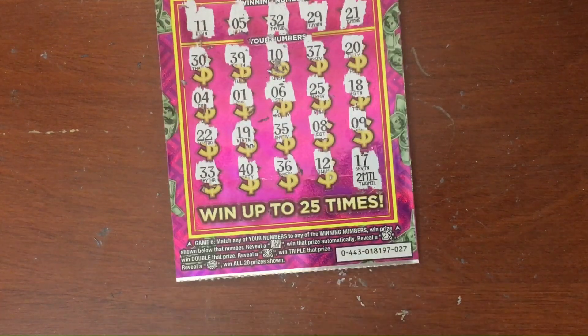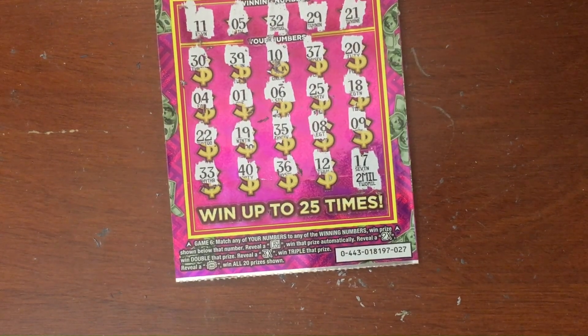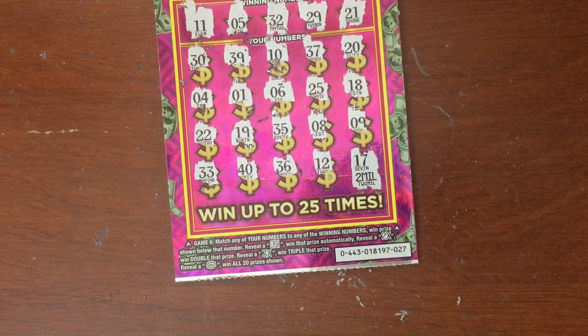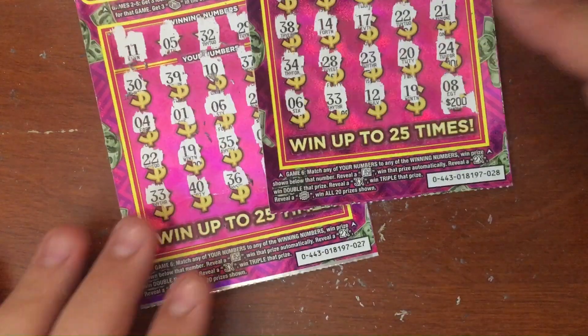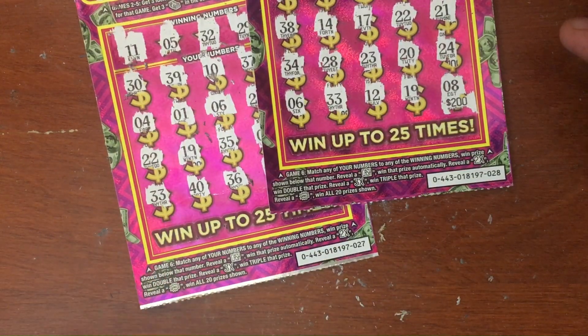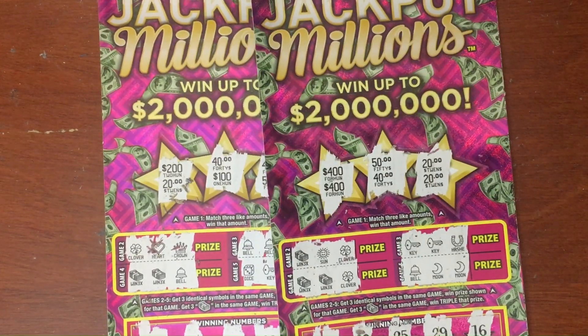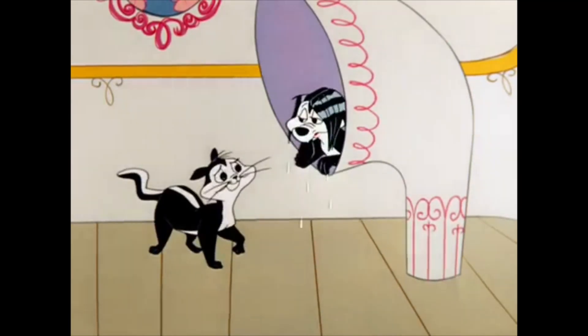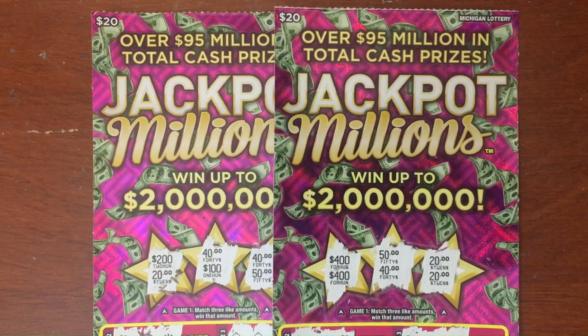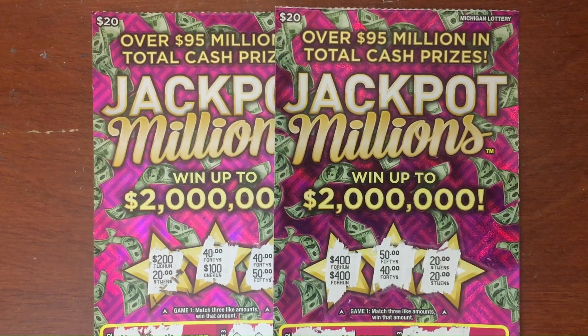Alright, 27 is gonna be a loser. Little recap: we had two Jackpot Millions, brand new twenty dollar tickets — 28 and 27, both losers. We got skunked out today folks. We'll be back at it again tomorrow. If you enjoyed the video, make sure you subscribe, and when you do, don't forget to click on that bell notification so you'll be the first to know when we've been scratching again.